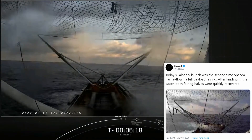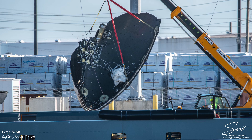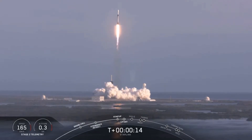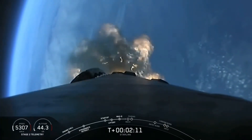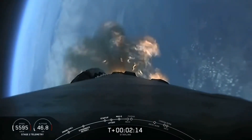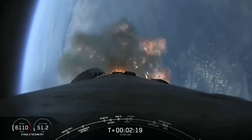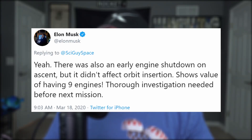Both reused fairing halves once again missed their mark with Ms. Tree and Ms. Chief, and were quickly recovered from the water. Unfortunately for Ms. Chief's fairing, it was recovered in two different pieces. A noteworthy aspect to this mission was the fact that the booster had already flown four times before, making this fifth flight a record setter. And whenever the envelope is pushed, it makes many SpaceX engineers a little on edge. Upon closer inspection of the booster's fifth ascent into space, you can notice a sputter in the plume that occurred when one engine spontaneously quit before MECO — Main Engine Cutoff.